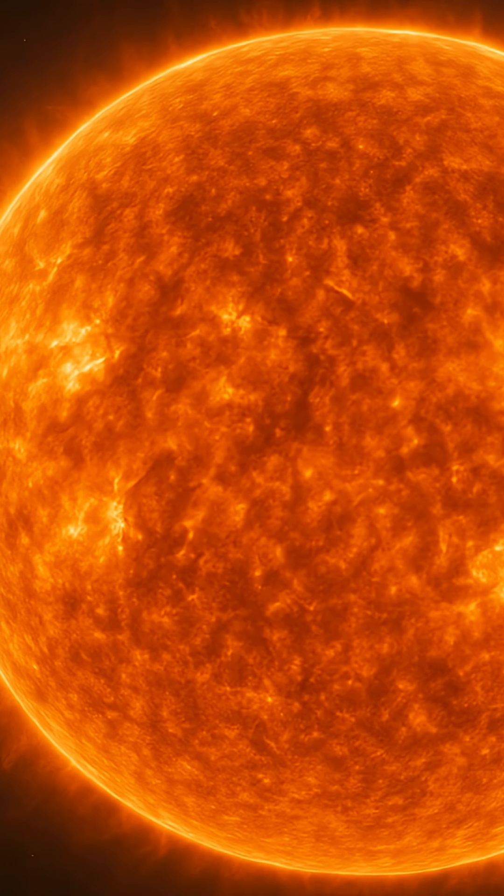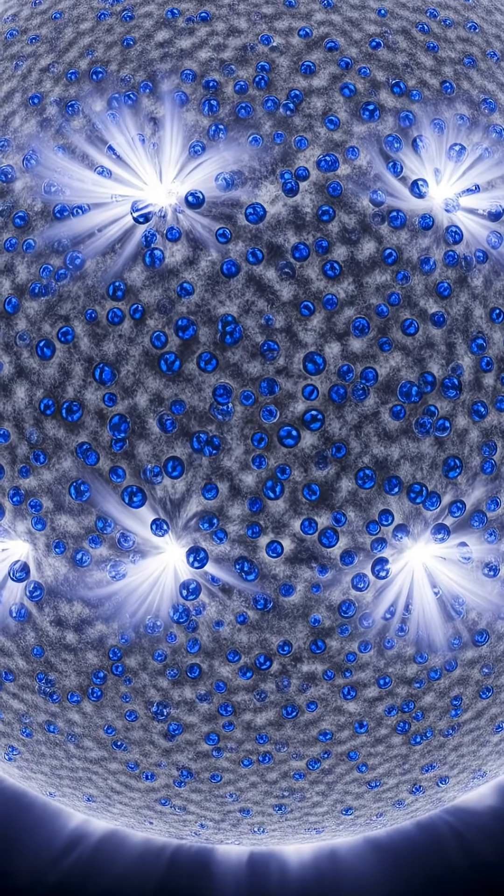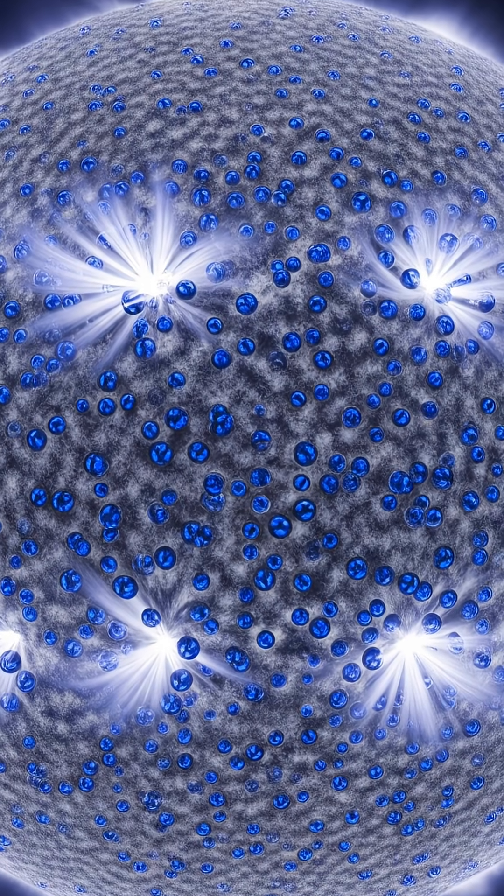Hydrogen is the primary fuel source in stellar nuclear fusion, where it is consistently being converted into helium, and it makes up around 70 to 75 percent of its mass.